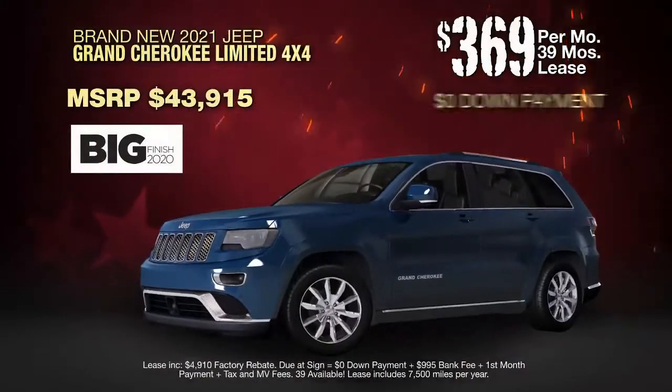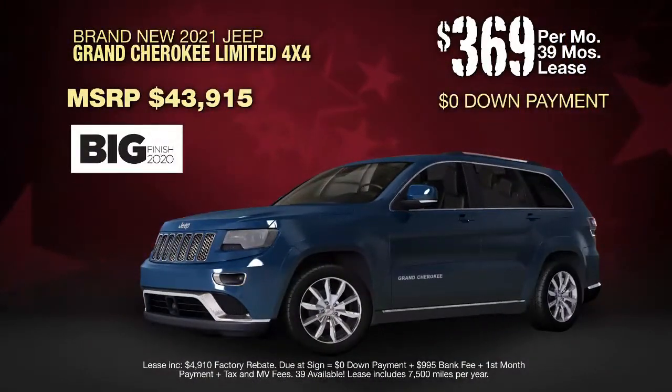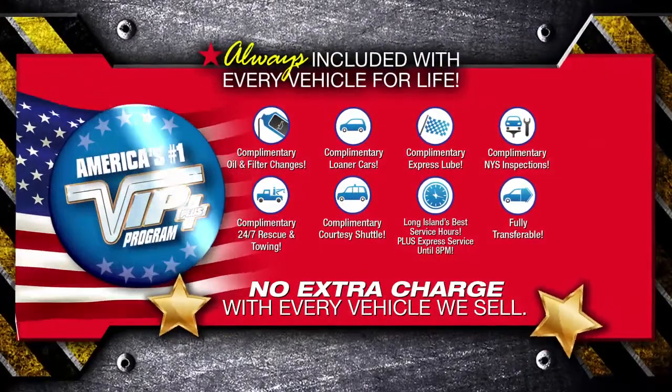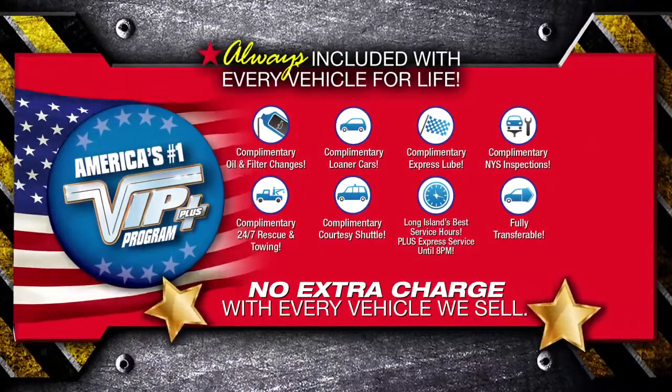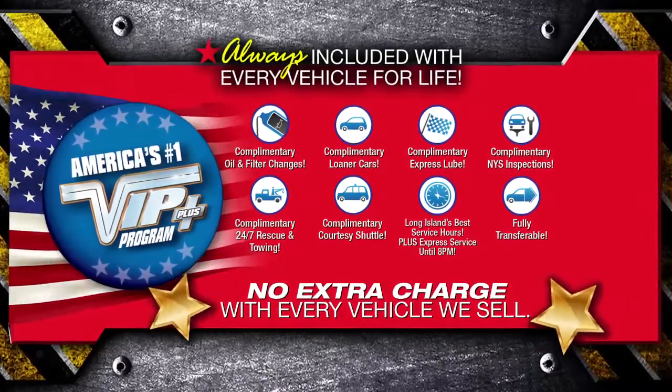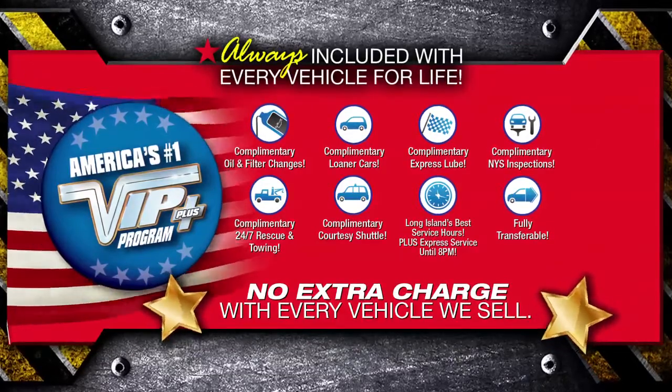Yours at the exclusive VIP price during the Big Finish 2020. Plus, Westbury is the only place where every vehicle comes with America's number one VIP Plus program. At Westbury Jeep Chrysler Dodge Ram, we will satisfy you.